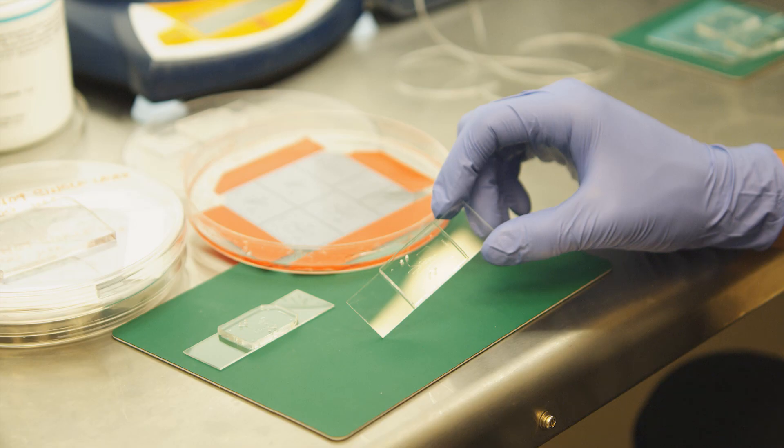Some of the technologies we're working on today include lab-on-chip devices, which allow you to miniaturize sample preparation and analysis onto a credit card sized device.